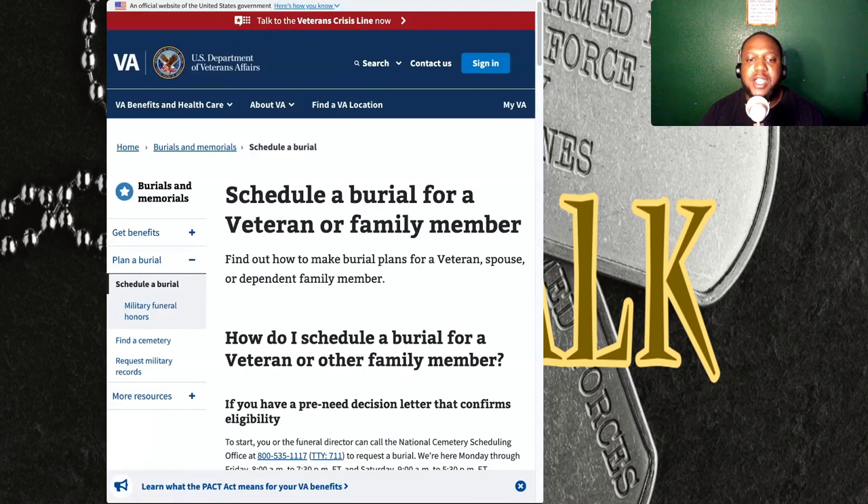Honoring the service of a veteran or family member with a proper burial is an important way to show respect and gratitude for their service. If you're in the process of planning a burial for a veteran, spouse, or dependent family member, it can be helpful to know what steps to take and what to expect.